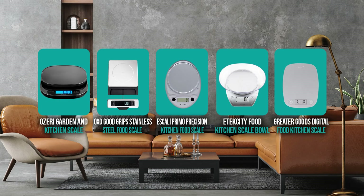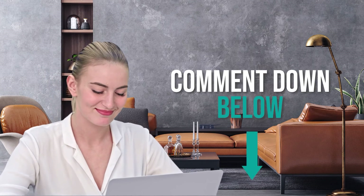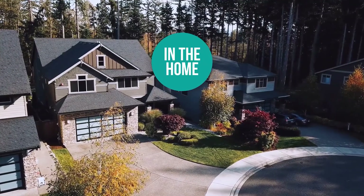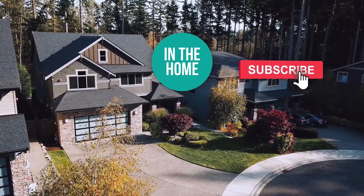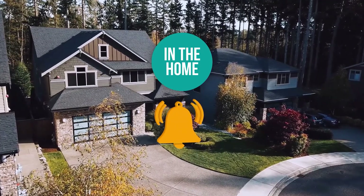And there you have it folks — the five digital scales which got our team at In The Home excited this year. If you have any contenders for our next digital kitchen scales roundup that you would like our team to test, drop it in the comments section below and we will look it over for our next update. If you liked this video and it helped you in any way, please give it a like and hit the subscribe button so you can stay connected and updated with all of our research into everything that makes our homes great. We look forward to seeing you In The Home again soon.